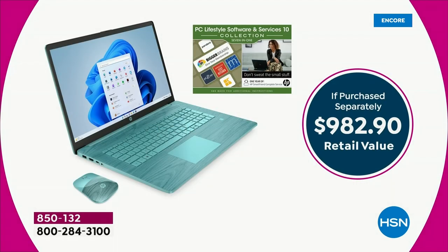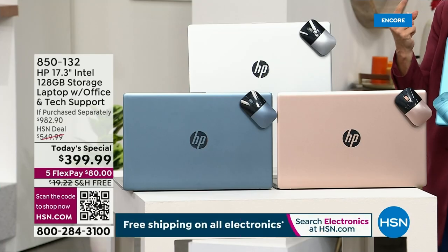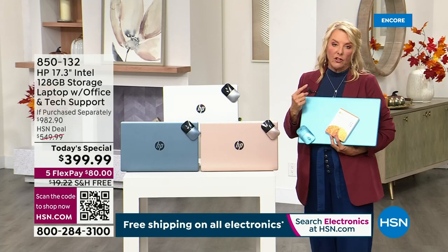Why get it today? There are three reasons. Number one: it is the lowest price we've ever done on a 17-inch laptop. You're getting our best value.